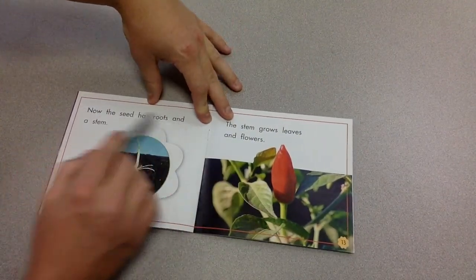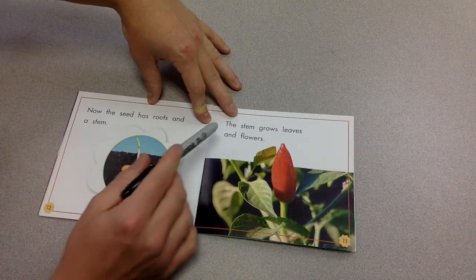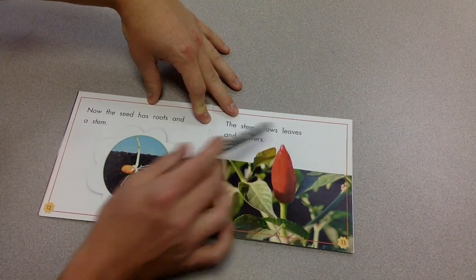Now the seed has roots and a stem. The stem grows leaves and flowers.